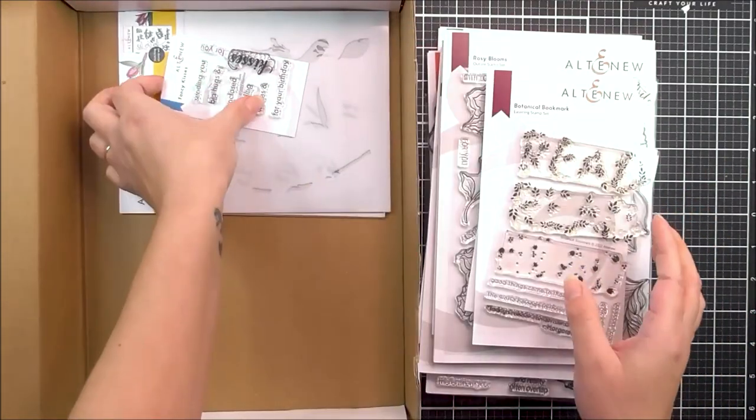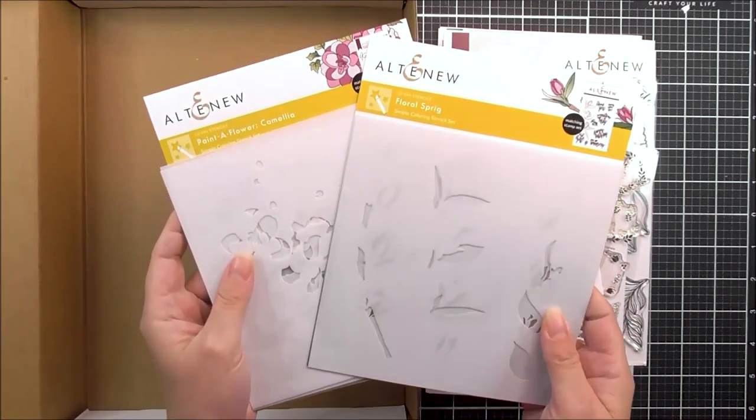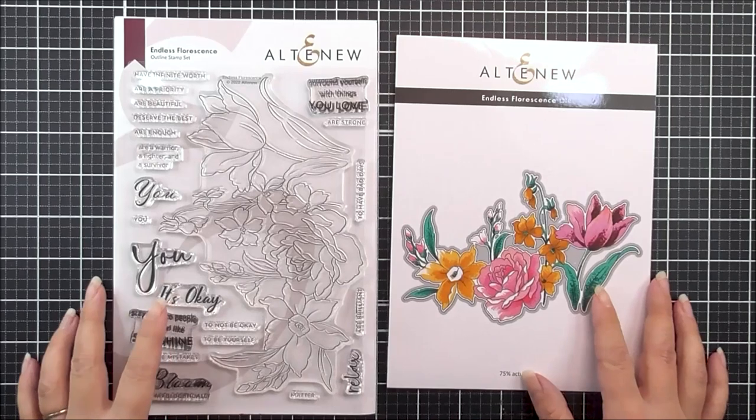We also have a 4x6 stamp set with coordinating die, a 2x3 stamp set, and we also have two simple coloring stencils.